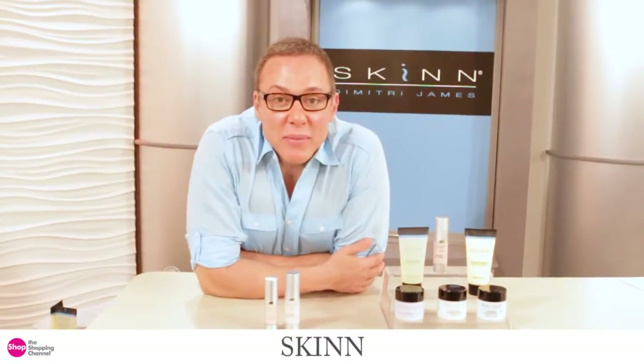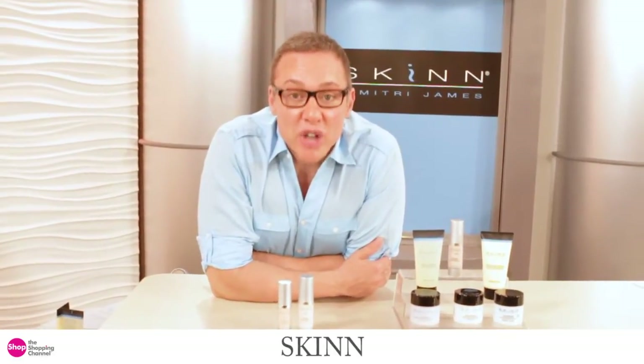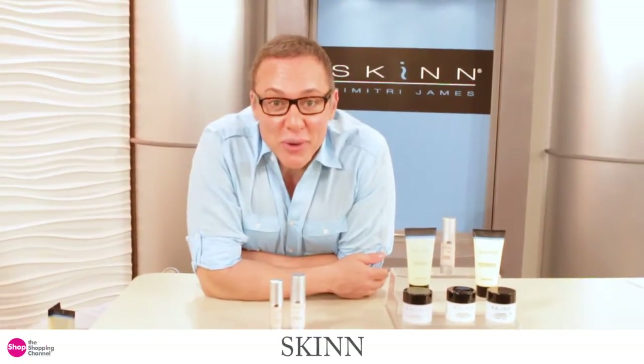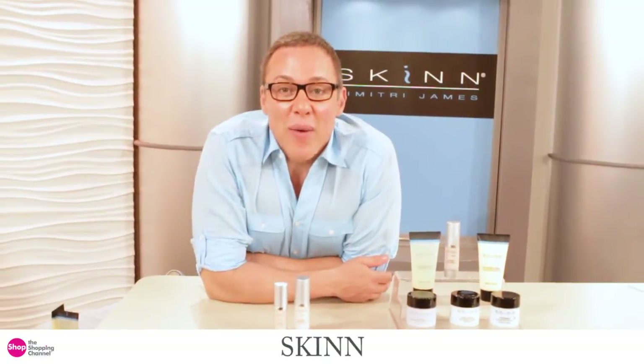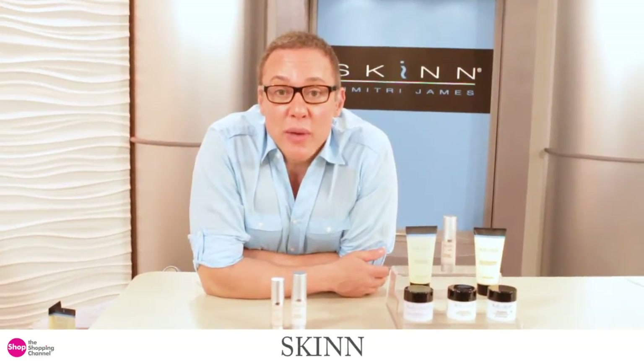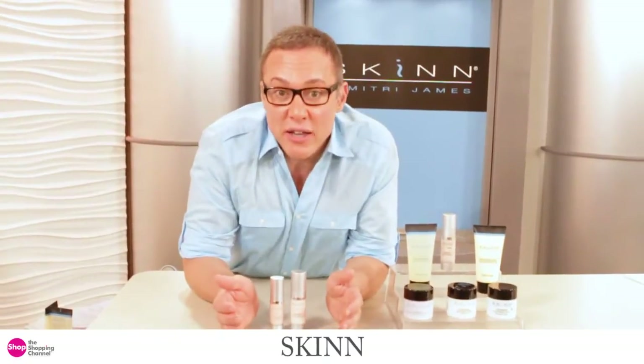Hi everybody, it's me Dimitri James of Skin Cosmetics. I'm in between shows here at The Shopper Channel and I'm talking quietly because there's a live show going right next door in the studio next to me. I want you to get on YouTube and check out my YouTube page because I have some great tutorials on it, and check us out on Facebook.